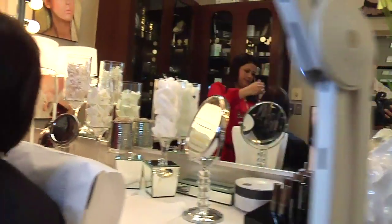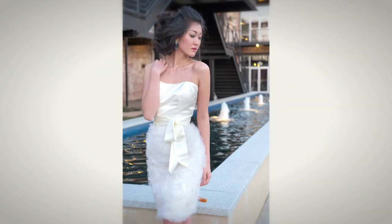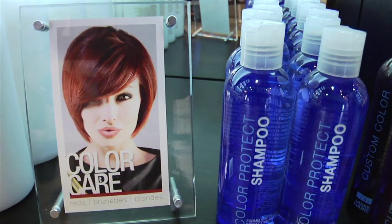From eyelash tinting to eyelash extensions, threading, waxing, and custom blended makeup and lipsticks to match the perfect dress for your special occasion. We pride ourselves in the Jamison Shaw brand.